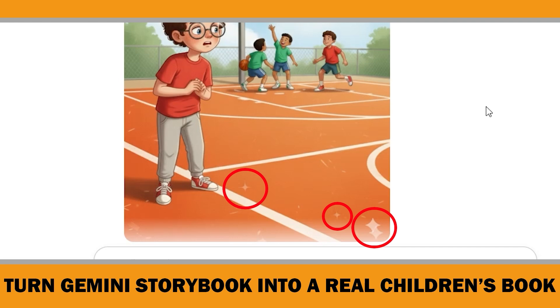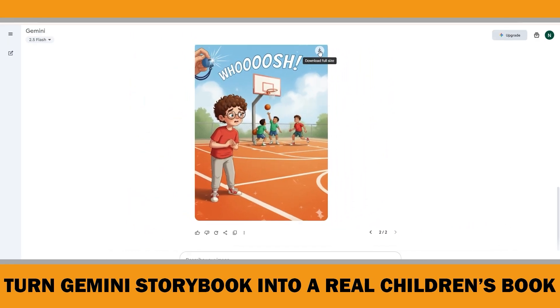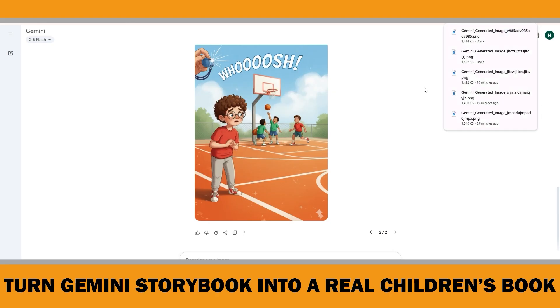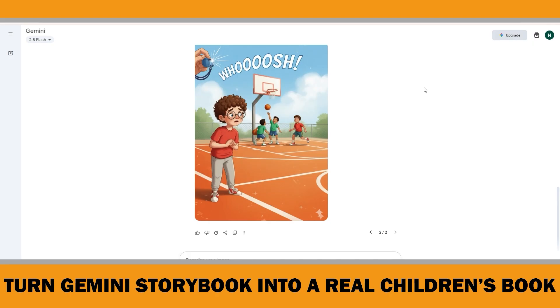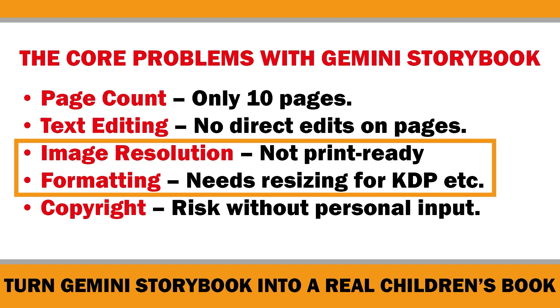According to my experience, if you don't get the results you want after generating a couple of images back to back, it's better to delete the prompts and images, re-upload a new reference, and retry the same prompts. Since Nano Banana is free, you can keep testing until you get exactly what you need. To keep this video short, I'll skip generating the rest of the pages here, but at the end of the video I'll show you the full storybook with all the updated images. So far we've increased the page count, edited the text, and generated images for the new pages with consistent characters and style. Now the final step is to fix the image resolution and formatting.